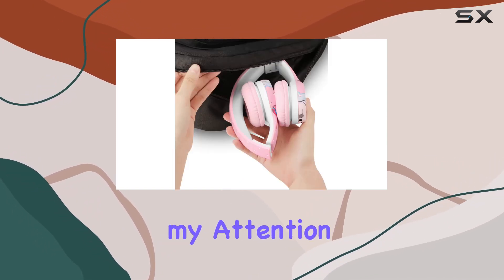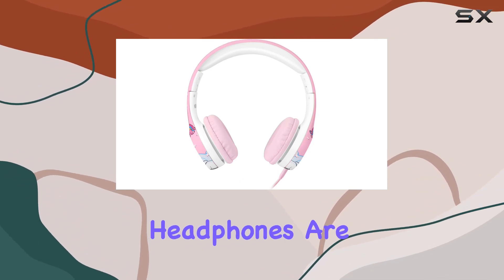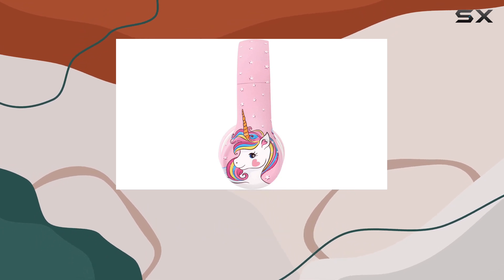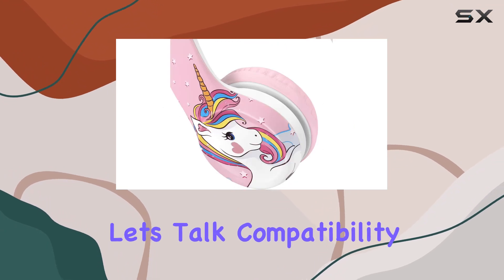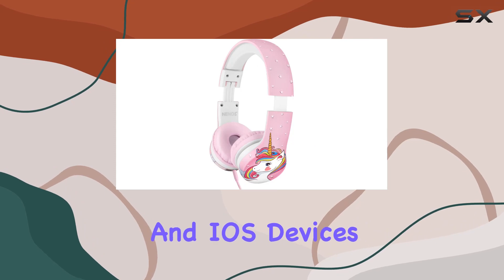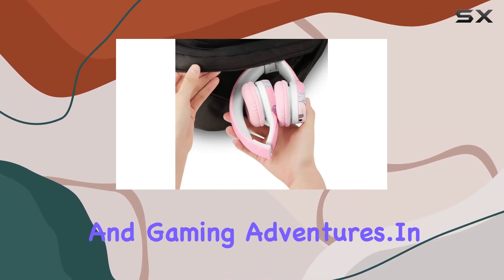What really caught my attention is the durability and build quality. The Nino's Kids Headphones are designed to withstand the rough and tumble of children's activities. No more constantly replacing headphones every few months — these are built to last. These headphones work seamlessly with both Android and iOS devices, making them perfect for on-the-go entertainment and gaming adventures.